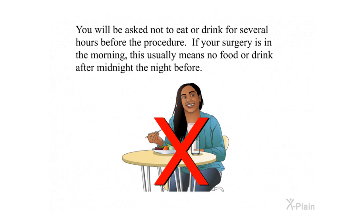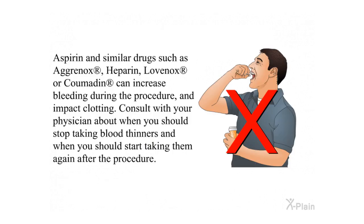Before the Procedure. You will be asked not to eat or drink for several hours before the procedure. If your surgery is in the morning, this usually means no food or drink after midnight the night before. Aspirin and similar drugs such as Aggrenox, heparin, Lovenox, or Coumadin can increase bleeding during the procedure and impact clotting. Consult with your physician about when you should stop taking blood thinners and when to start taking them again after the procedure.